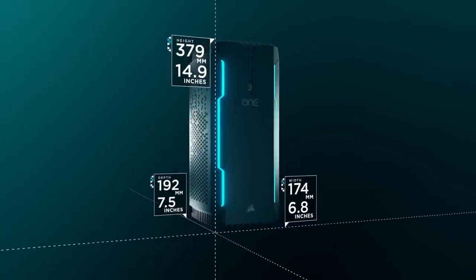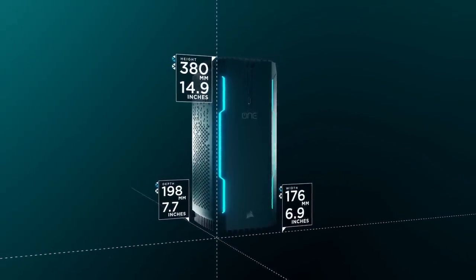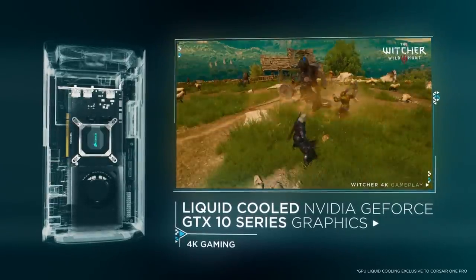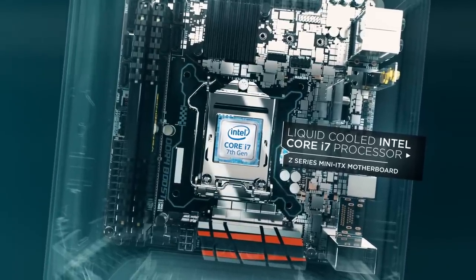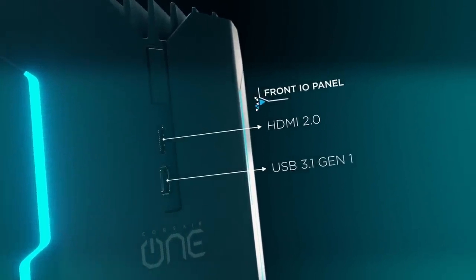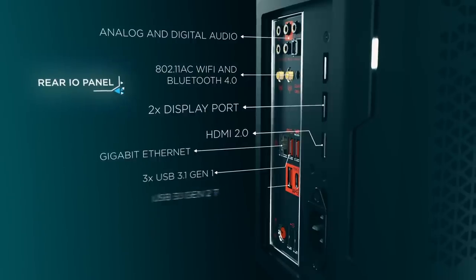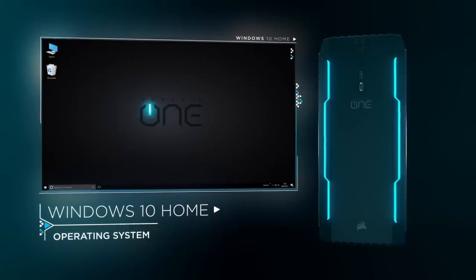This video is sponsored by Corsair and their Corsair One Pro 1080 Ti PC, with an i7-7700K CPU, up to 32GB of Corsair Vengeance RAM, and a water-cooled GTX 1080 Ti graphics card. This compact PC is not only 4K ready but VR ready — crazy powerful, cool, and quiet. Since it's so tiny you can hook it up in your living room and won't even notice it's there. For more information, check the link in the description below.